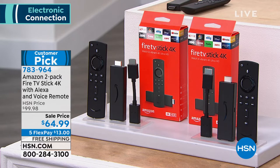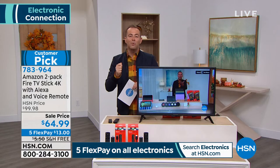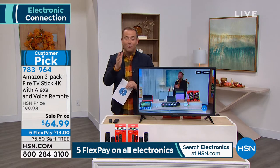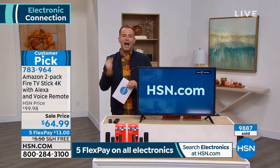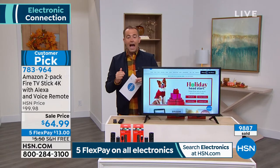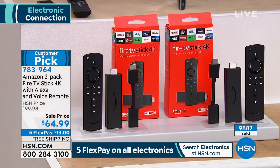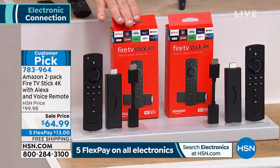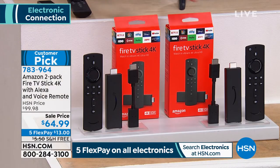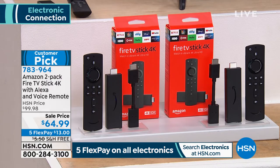It's going to mean no more searching or channel surfing — you're going to be able to find what you want. Comedy, scary, thriller, whatever it is, instantly name your favorite actor or actress and it will pop up. Amazon sells one for $40 — these are brand new sealed in the box. We're going to do two for $64.99 and include free shipping and five flex pay of $13.